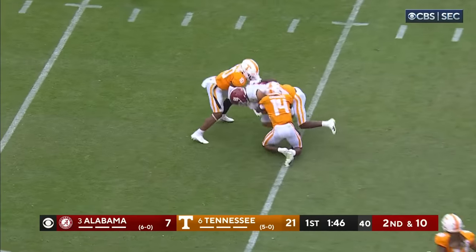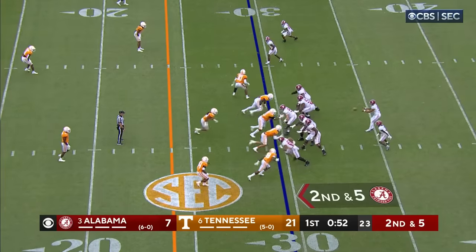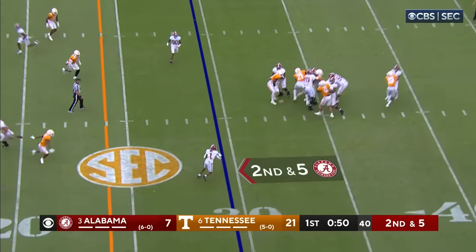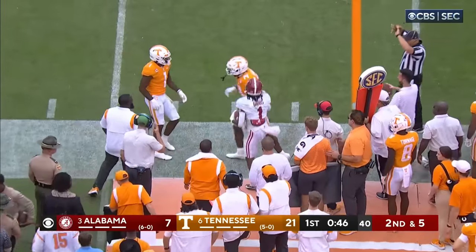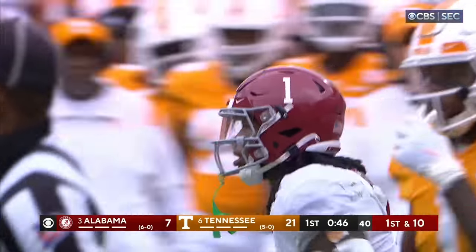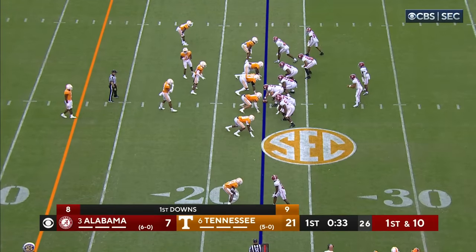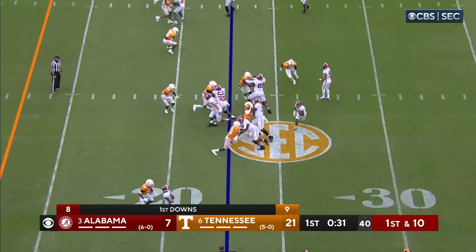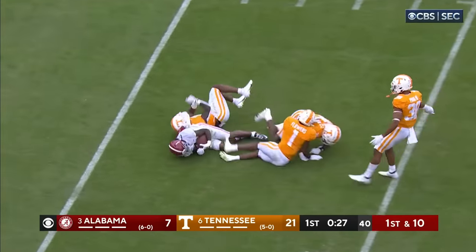Young completes it to Latu the tight end and he's got a first down. Young got rid of it — the man in his face — got it to Gibbs. This one is a catch, and a stiff arm and a first down. He's got a free release, turns around, catches it right behind the blitz. And Jameer Gibbs down inside the 10.